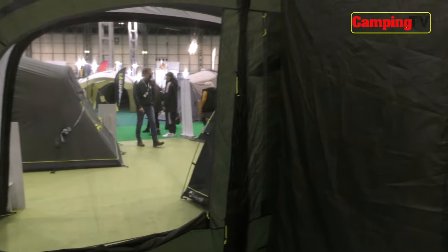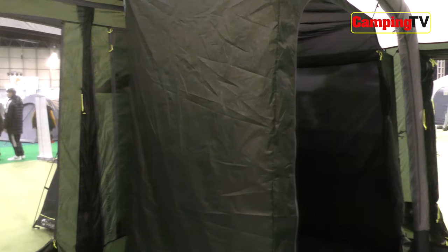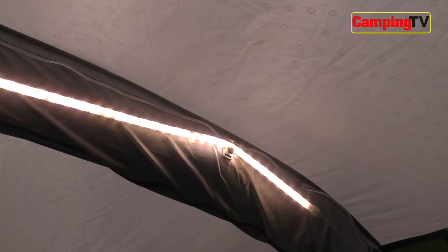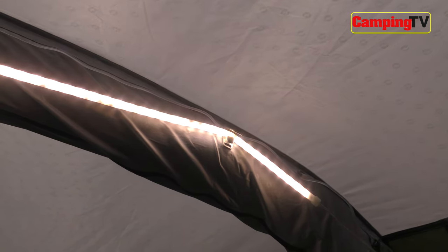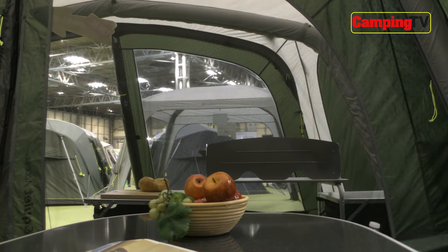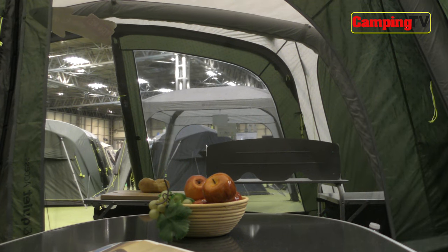It has features like the silent magnetic access doors, darkened bedrooms, and the Outwell Hook Track Hanging System, which you can attach lights to or use for hanging other items. The spacious bedrooms and living area make this another excellent tent for big families.